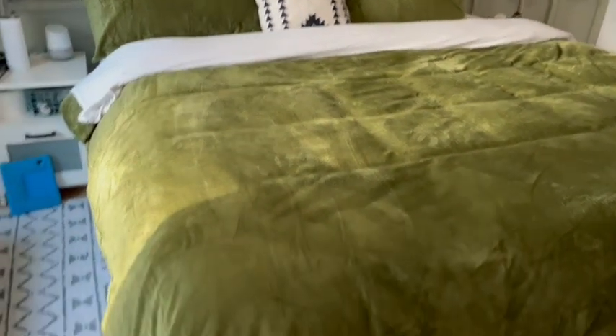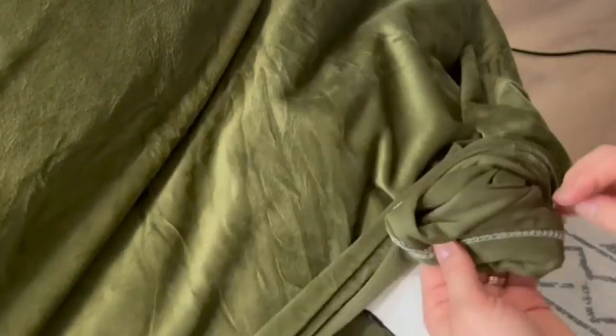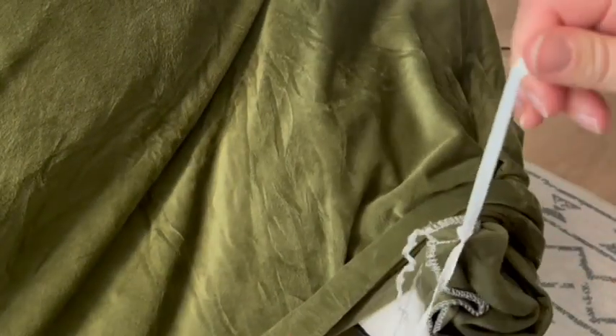I love also the feel. This is a velvet and it is so soft. I also love that it comes with the ties so that you can keep your insert and duvet cover together, and it makes it all look so beautiful.